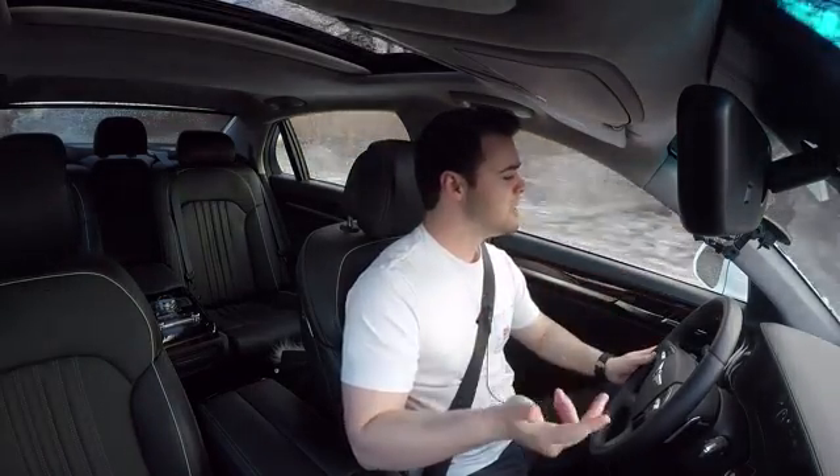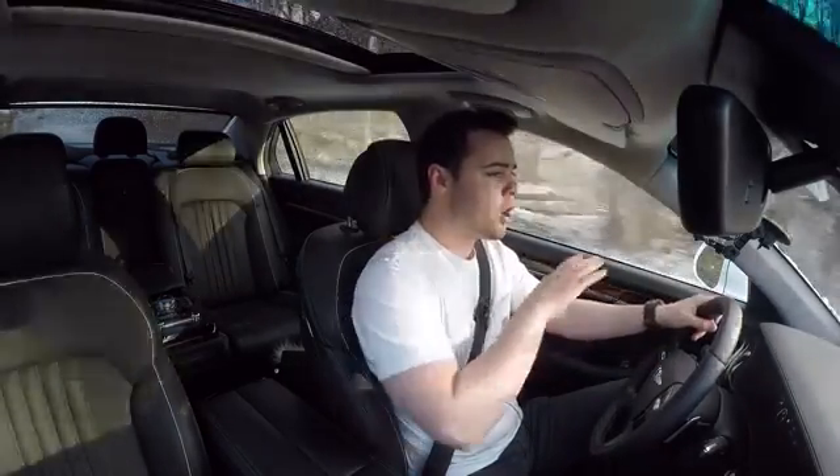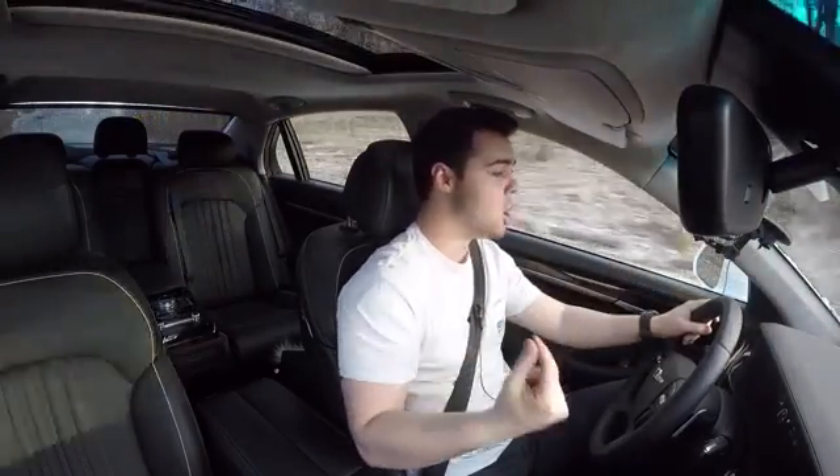One thing Lane Keep Assist systems aren't usually good at is keeping you in the center of the lane. They're good at reading the lines, but it almost feels like you're bouncing from line to line. At nighttime it kind of looks like you're drunk driving, which is not what you want to portray to a police officer behind you. I've noticed many times that if I see cops around me, I turn it off because it sways side to side. This system does not — it keeps you right in the center of the lane and works very well.